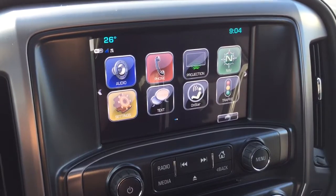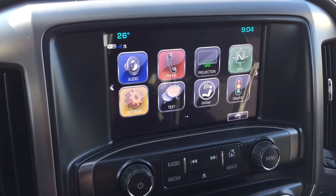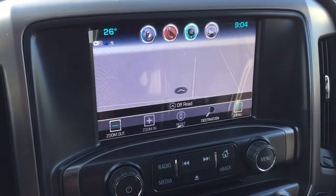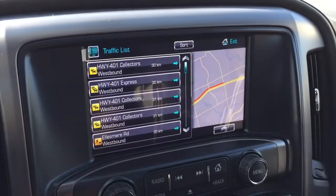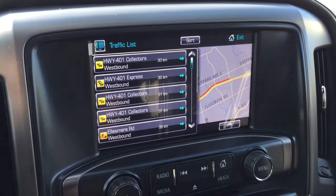The IntelliLink system features an eight-inch full-color touchscreen with AM, FM, Sirius XM satellite radio, and a time and temperature display. You also have onboard navigation with a very quick and intuitive map, all ready to go, and a traffic icon — so you can find out where those troubled spots are and plan your trips accordingly.